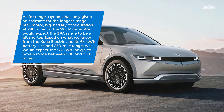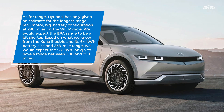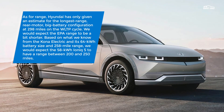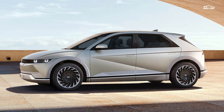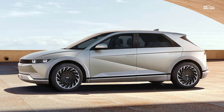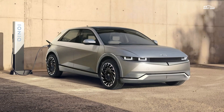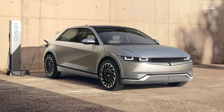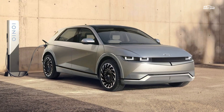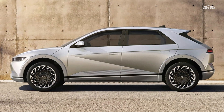Despite the identical power ratings, the big 77.4 kWh battery versions accelerate faster than the small 58 kWh one. Hyundai has only given an estimate for the longest-range rear-motor, big-battery configuration at 298 miles on the WLTP cycle. Based on what we know from the Kona Electric and its 64 kWh battery and 258-mile range, we'd expect the 58 kWh Ioniq 5 to have a range between 200 and 250 miles. Hyundai says the Ioniq 5 will go on sale sometime in the first half of 2021 in select markets, so it will probably be released for the 2022 model year.